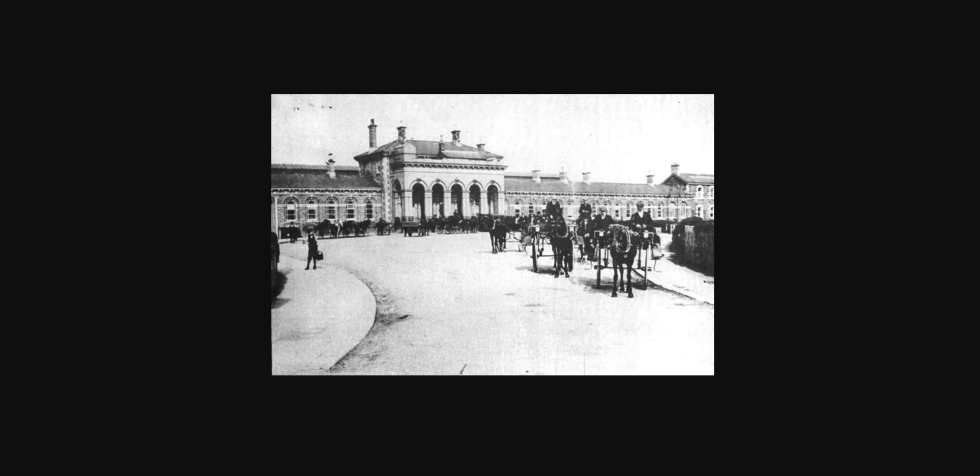Starting off here in Armagh, this is the old Armagh station we're looking at. Very similar in design to the old Portadown station. That's how Portadown station used to look way back in the day, and this is how it looked in more recent times, shortly before it was demolished. You can see a certain similarity in the style of a lot of these big grand station buildings on the Great Northern Railway.